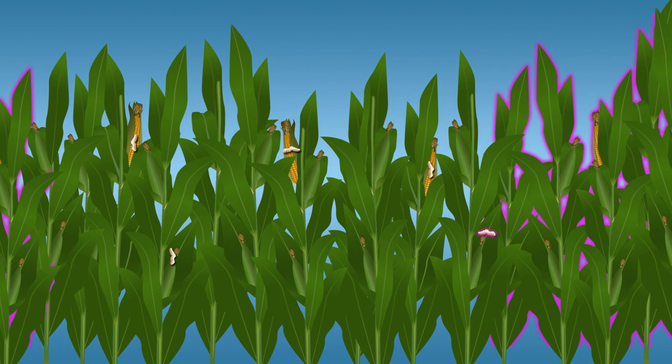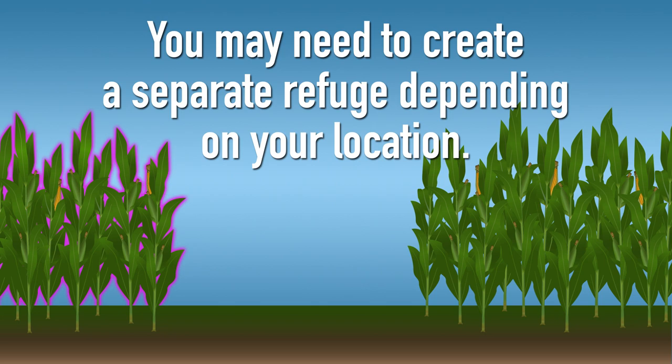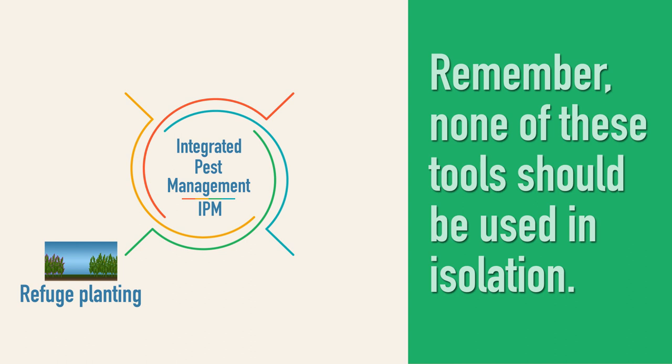Refuge planting allows some non-resistant insects to survive and mate with any resistant insects in the vicinity, producing non-resistant offspring. However, you may need to create a separate refuge depending on your location. Remember, none of these tools should be used in isolation, and every tool requires vigilance, including BT crops.